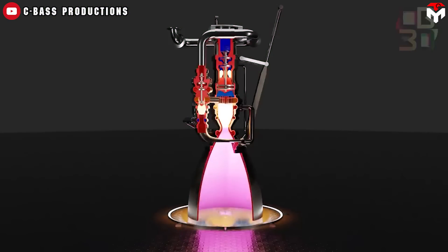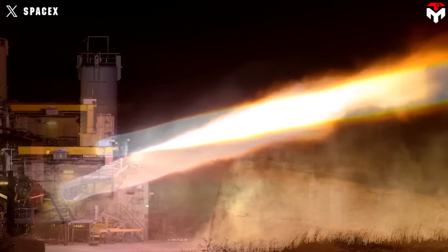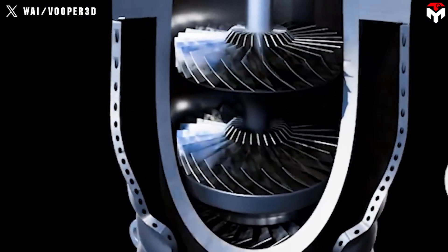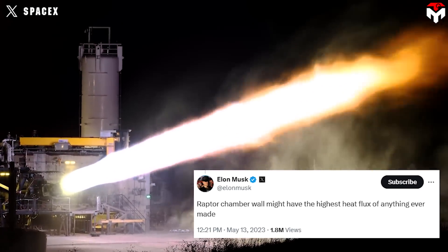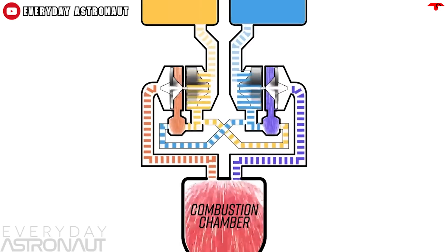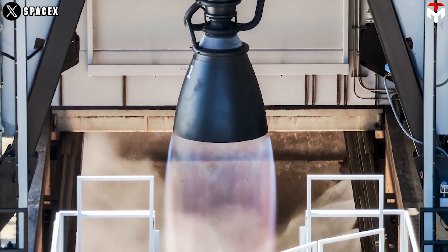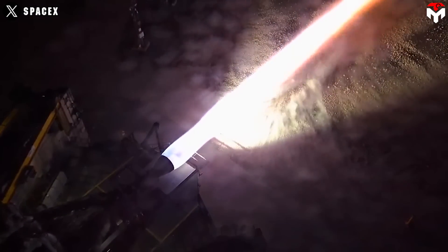So how do we simplify the structure while still increasing performance? With 280 tons of thrust, V3's thrust-to-weight ratio is improved compared to previous versions. The key lies in the pressure inside the combustion chamber. Raptor 3's chamber wall might have the highest heat flux of anything ever made, Musk said. As the pressure within the combustion chamber rises, the propellants — fuel and oxidizer — are forced to combust more efficiently, leading to higher temperature and pressure, which enhances the energy released during combustion.